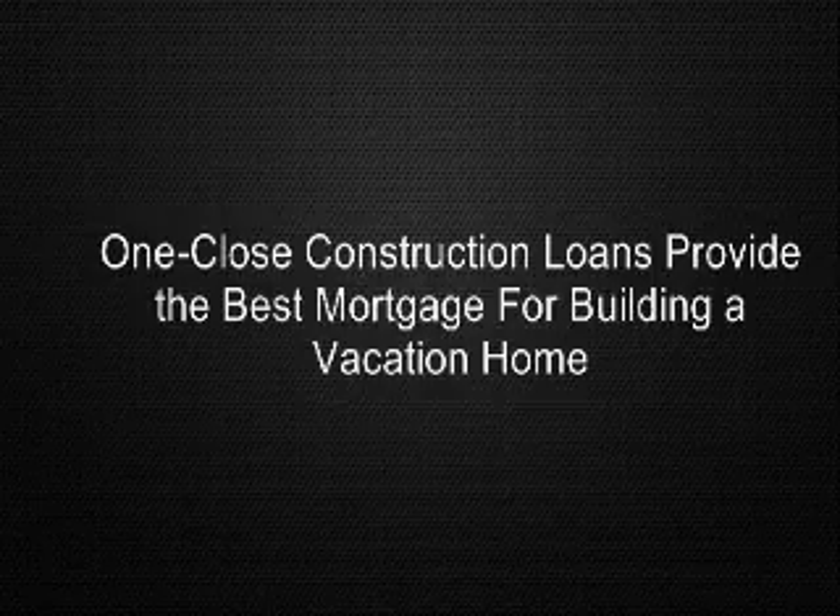There are other benefits created by one-close loans depending on the length of time the property is owned. Since many people purchase the land and build at a later time, their equity or appreciation during that time can work to their advantage, as the loan-to-value determination is based on appraised value rather than cost. For example, a customer purchases a lot for $200,000 that has doubled in value over time. They now wish to build a home with construction costs of $600,000. The appraisal comes in at $1 million. Since the lender will finance up to 80% of appraised value, there is $800,000 available. This will finance the construction, pay off any land loan, and include closing costs and construction interest in the loan, providing a true turnkey project with no out-of-pocket costs and payments starting when the home is complete.